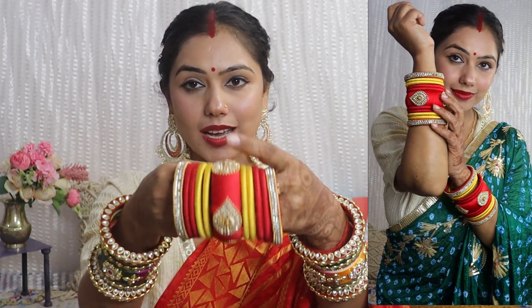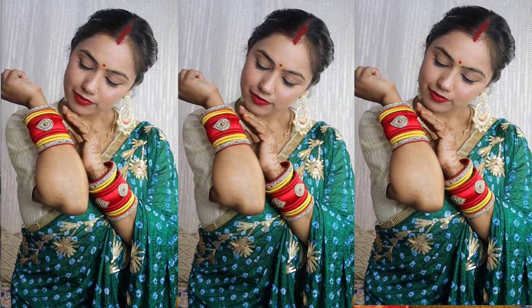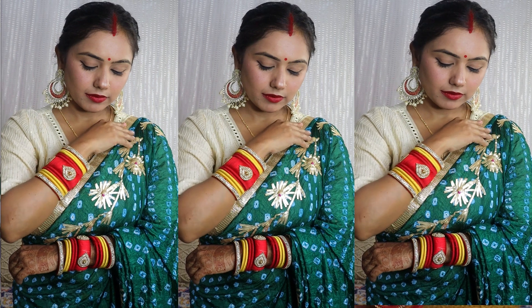Next I have a silk thread bangle set. The thread bangle set has a lot of quality variety and it looks good. I have a pair of red and yellow. You will get a lot of different color options as well as designs. I chose this color combination because it looks good and the quality is very good. But you have to wear it carefully - if not, the silk thread color may come off and it will be damaged.